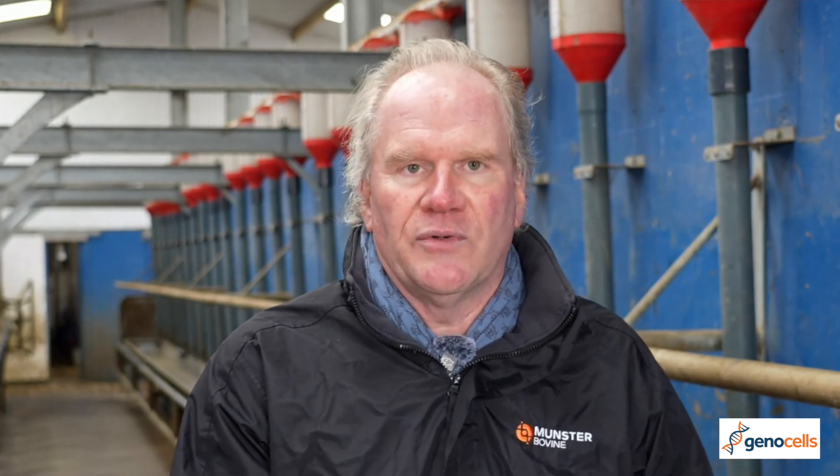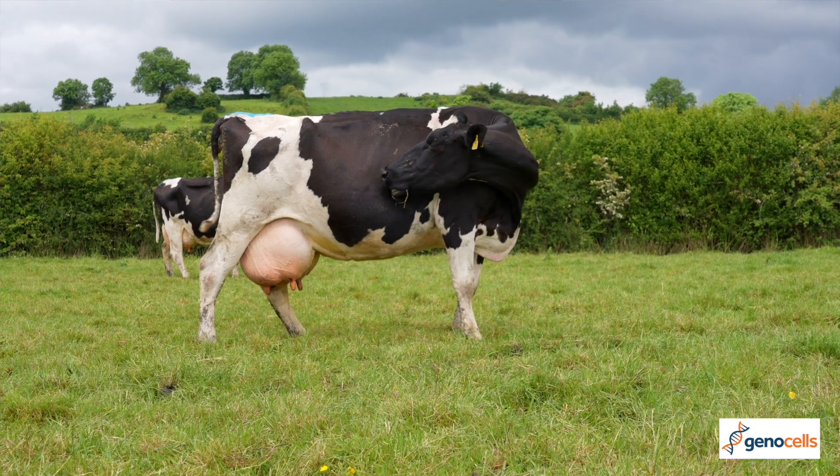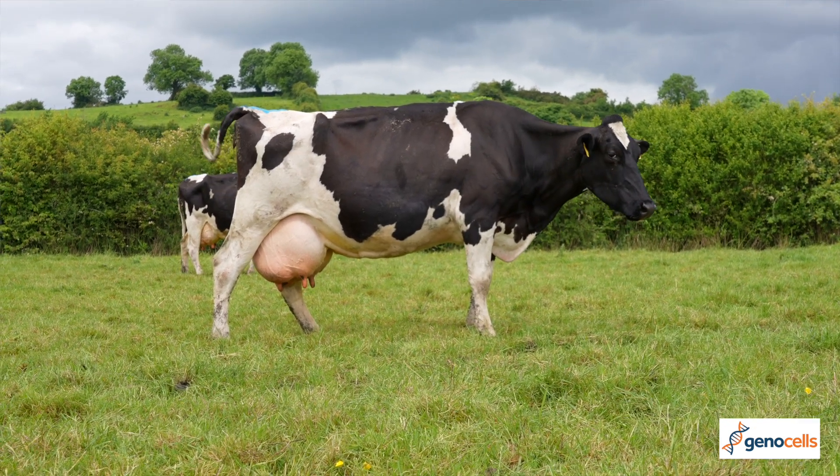It is looking at cell count, which is one specific part of milk recording, so it's important that it is part of our whole milk recording offering in terms of finding out more information about cows.